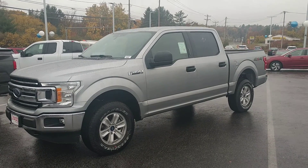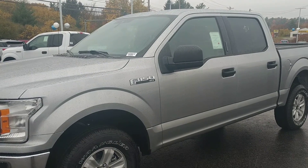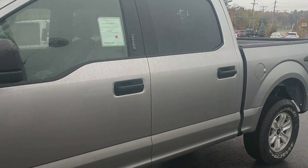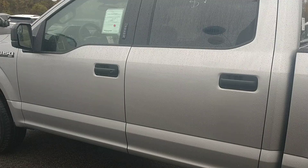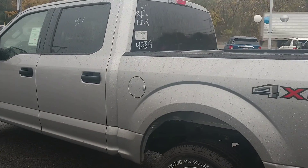Eric, good morning, this is Scott at Autofare showing you the 2020 F-150 XLT SuperCrew. This one does have the 5.0 V8 engine. It's also got trailer sway control, and it's the 7,000-pound gross vehicle weight package.